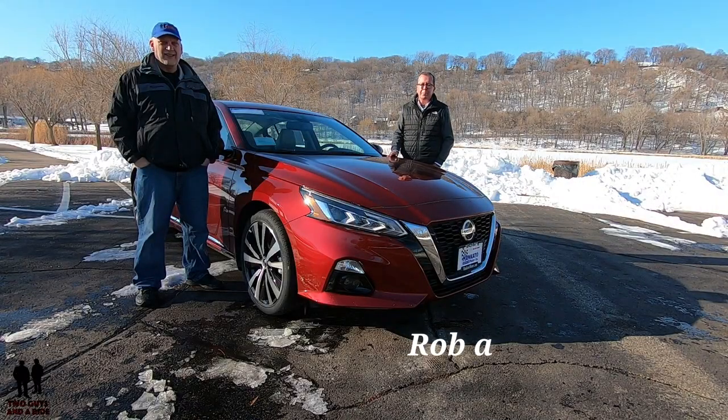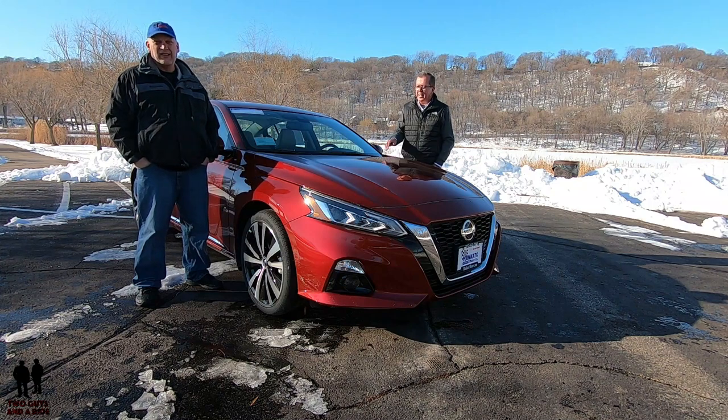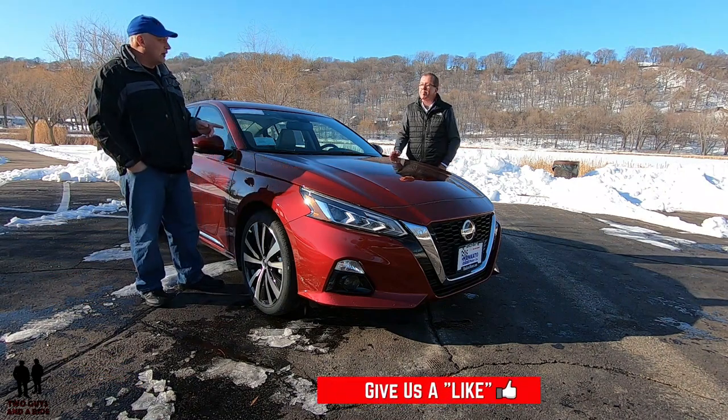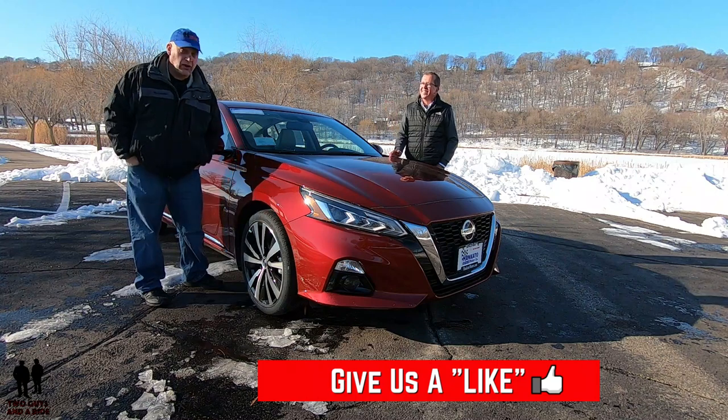Hey folks, I'm Rob and I'm Nathan and we are Two Guys in a Ride. Today we're taking a look at the 2020 Nissan Altima with the Platinum Package. It has the 2.5 liter engine in it and it's all-wheel drive.